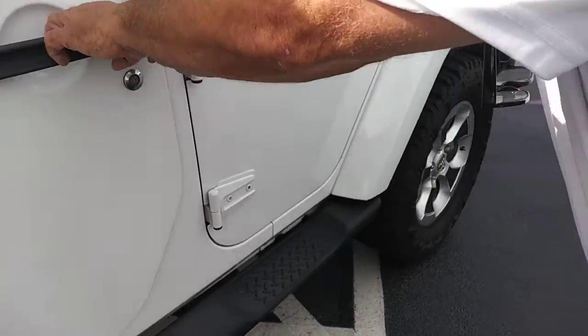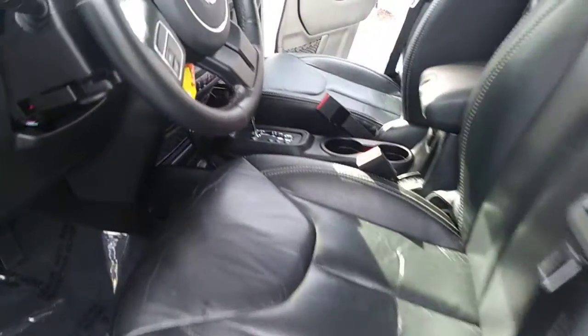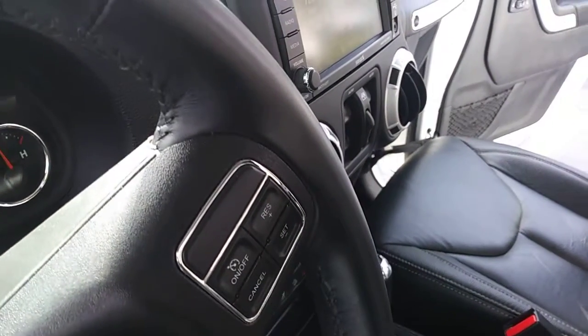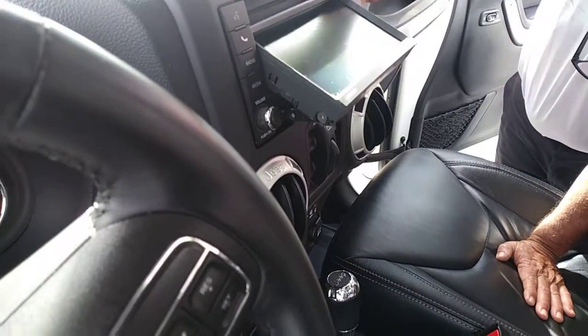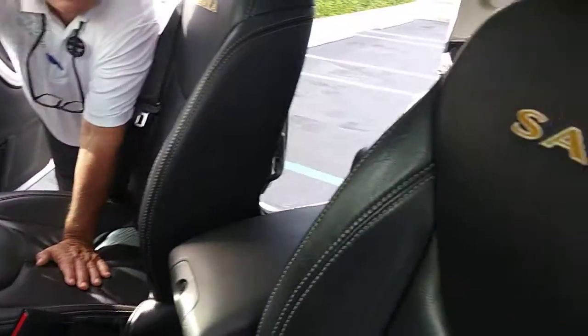This is the Wrangler Unlimited. Inside, the leather is perfect. Over here, you'll notice on the video: push-button, DVD goes in, screen back hidden, and ice-cold AC.